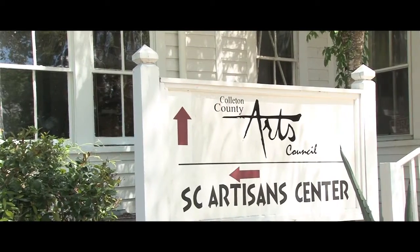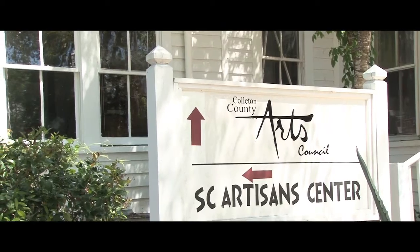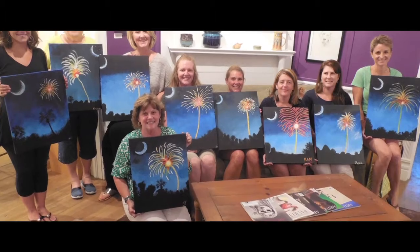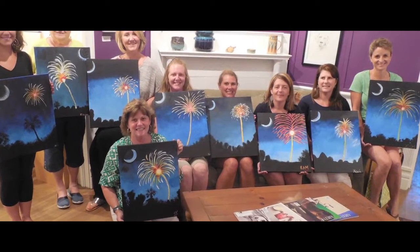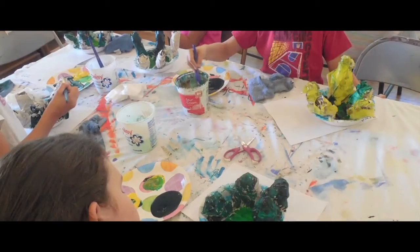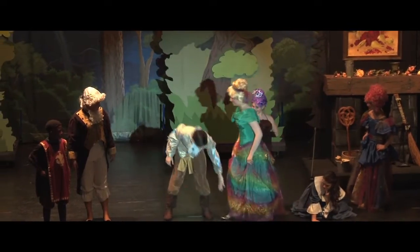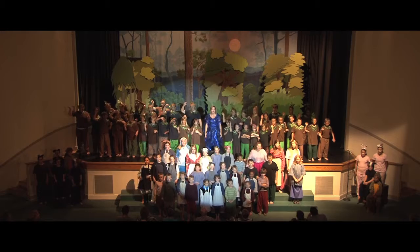Located right next door is the Colleton County Arts Council, an organization that promotes a cultural, social, economic, and educational climate in which the artistic heritage and creativity of its people may find voice. Thousands of local children and adults and scores of professional artists from throughout the region take part in visual and performing arts classes and performances.